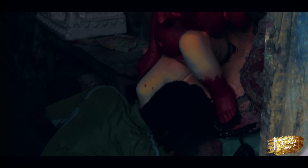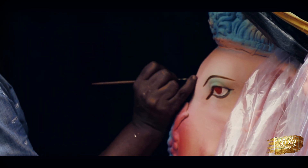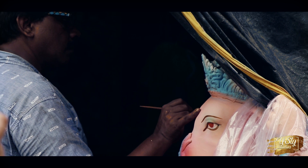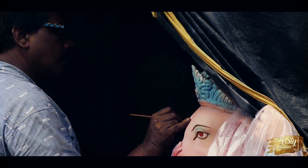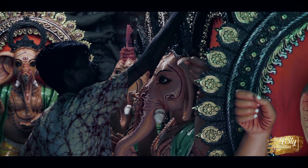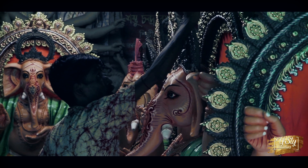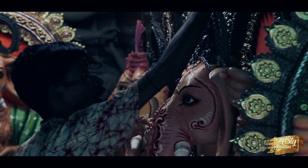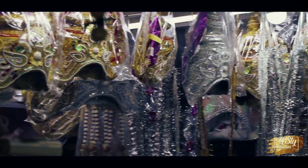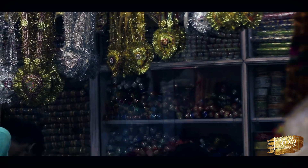Not just before Durga Puja, Kumartuli is busy with idol making throughout the year. You can visit Kumartuli very easily from any part of Kolkata — just take the metro to Shobha Bazar Sutanuti or take a cab to the place. We will also leave the location in the description box below.